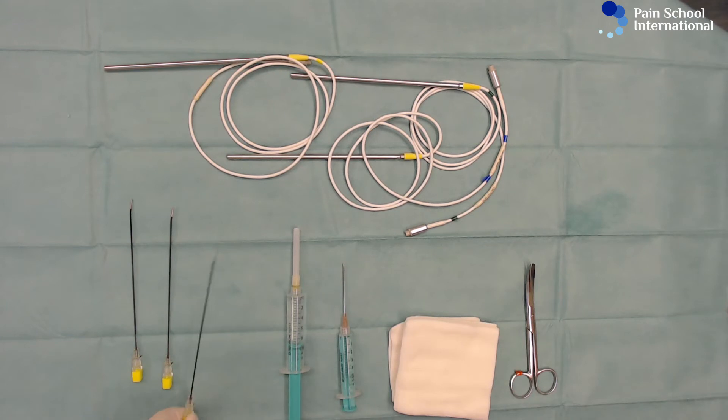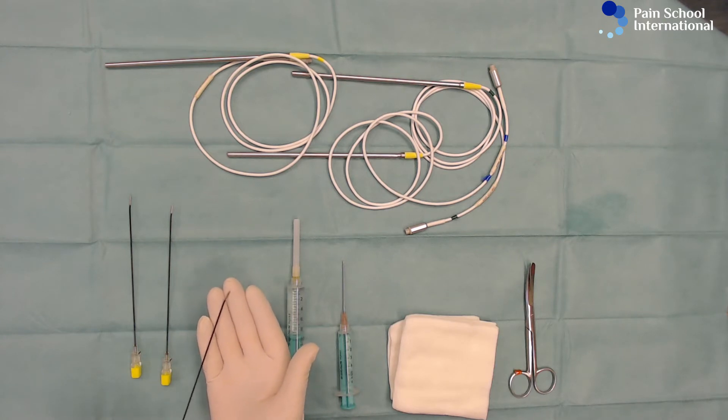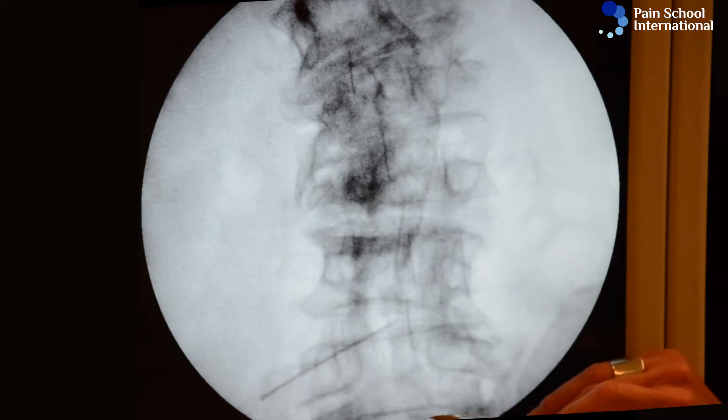Here we have an 18 gauge, 15 cm long, 10 mm active tip, curved cannula.